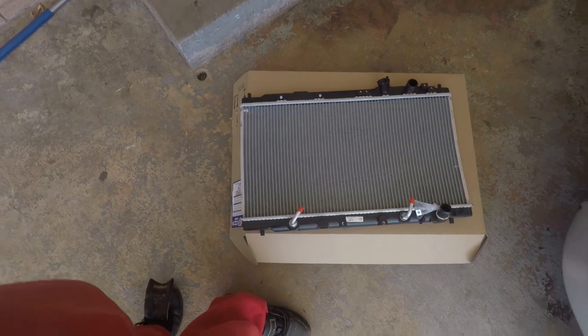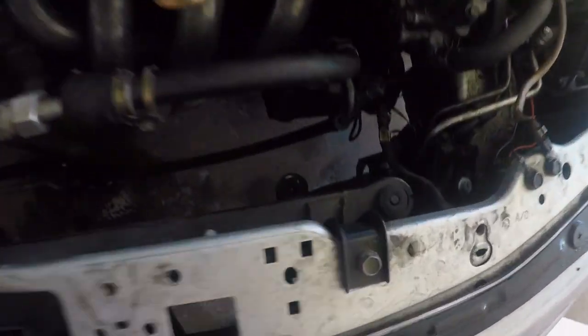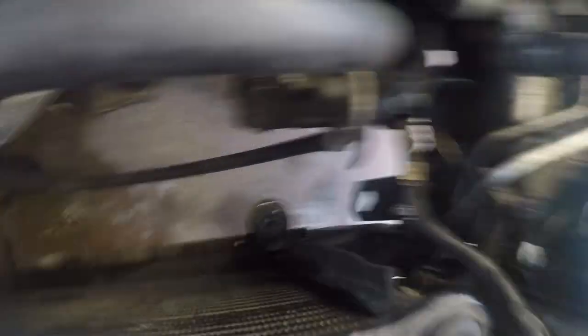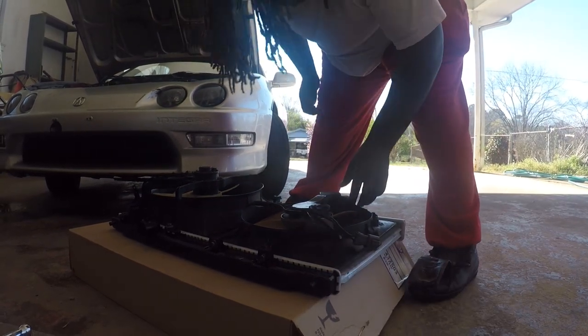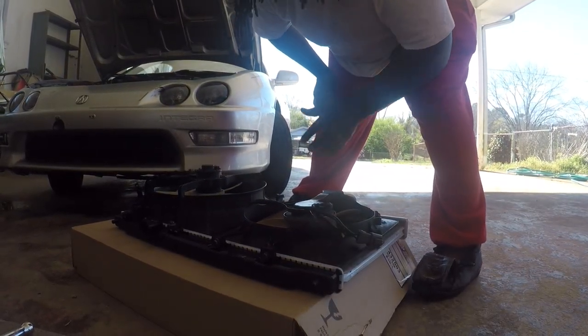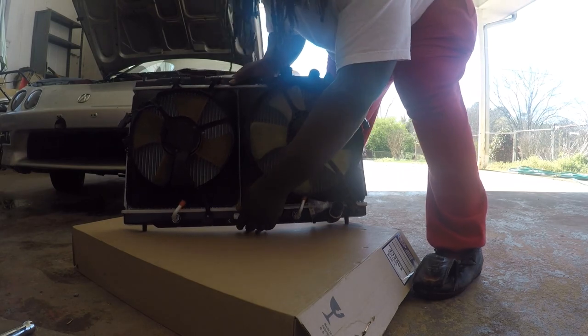I got it out of the box now. I'm gonna put my fans and my cooling hose back on, and the bolts. Here we go. I gotta put that in here — I got my radiator support and my little cushion things, so let's get it in. I thought I was recording but I just finished putting the fans on. Now I gotta put this all in the car. Let's get it done.